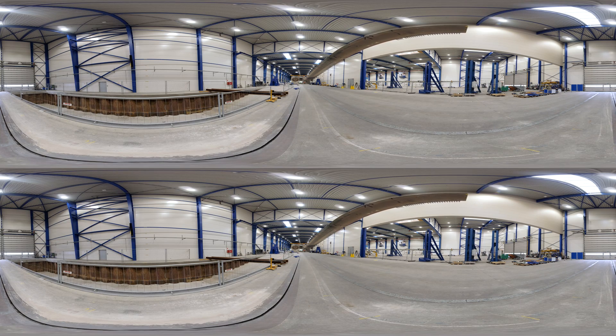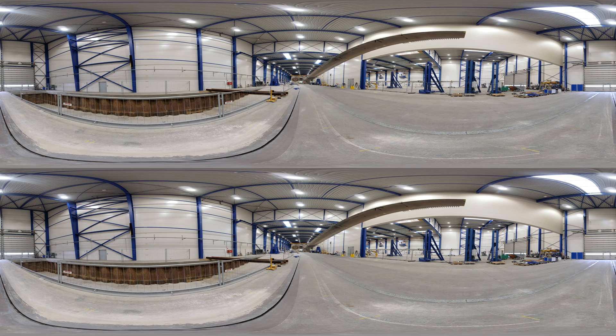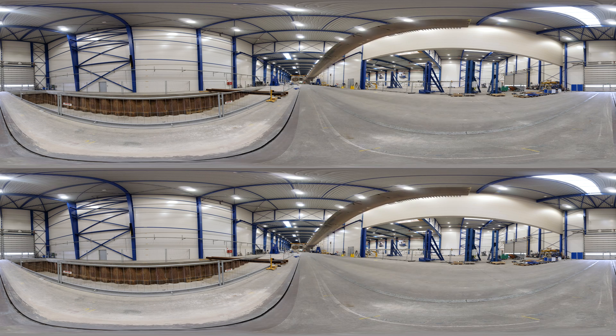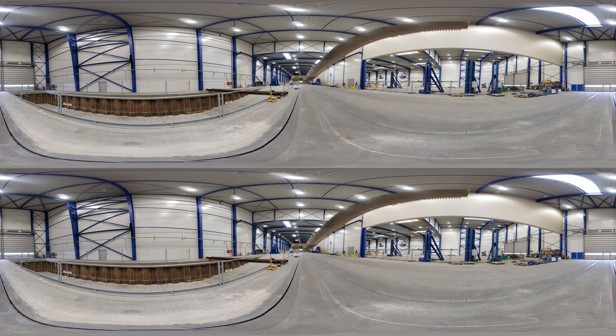We are now standing inside LM's Test and Validation Centre, where some of the world's largest and most advanced wind turbine blades are tested. The hall can accommodate flap and edge tests, which subject the blades to fatigue loads corresponding to 20 years of normal wear and tear. This is done by setting the blade into millions of oscillations, edge and flapwise, while an infrared camera checks for small cracks in the laminate.